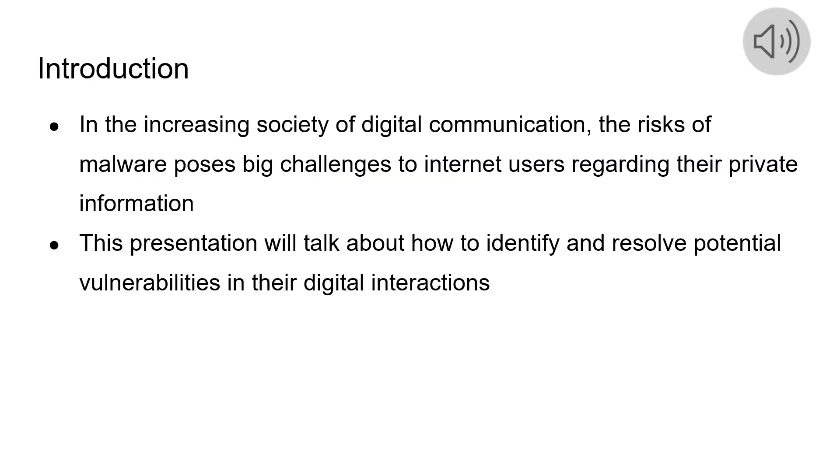Hello, we are going to talk about the increasing challenges of malware and digital communication, focusing on phishing, malicious SMS, and social media scams, to enhance our understanding and be safer in the digital world.